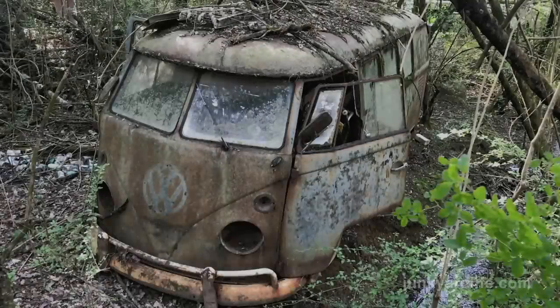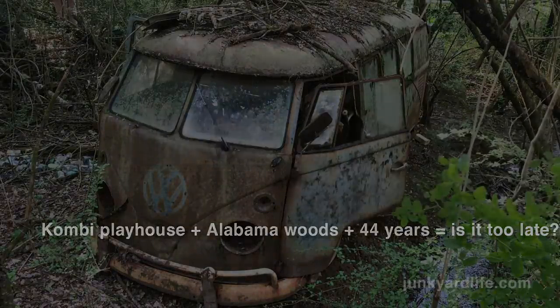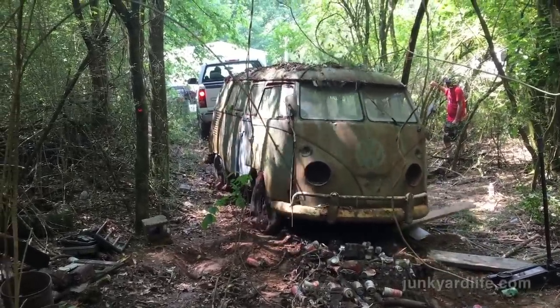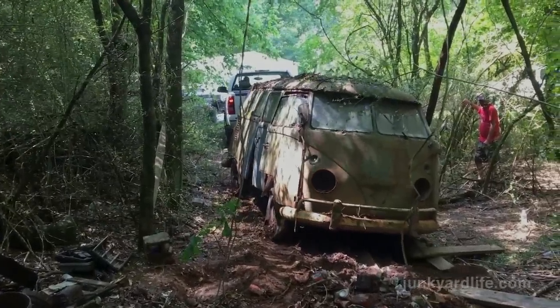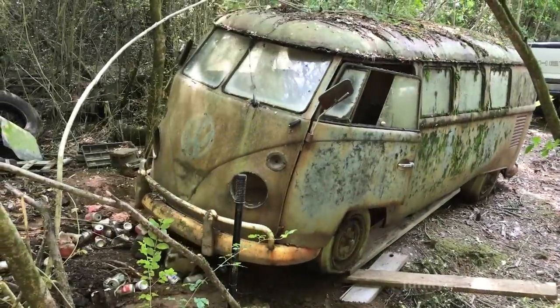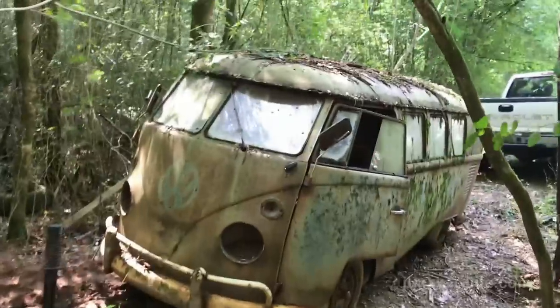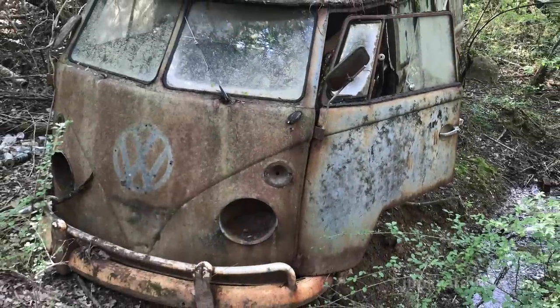Junkyard Life heads to the woods for the 1965 Volkswagen Bus rescue. This bus wasn't even 10 years old when it was parked in the woods. That was 1974, the same year the Brady Bunch signed off after their final season. Well, Greg and Marsha are a lot older now, and so is this bus. The split window bus in the Alabama woods.